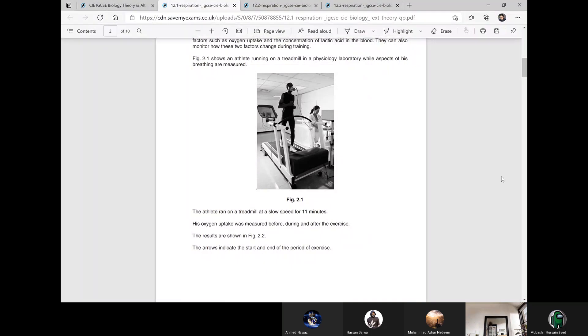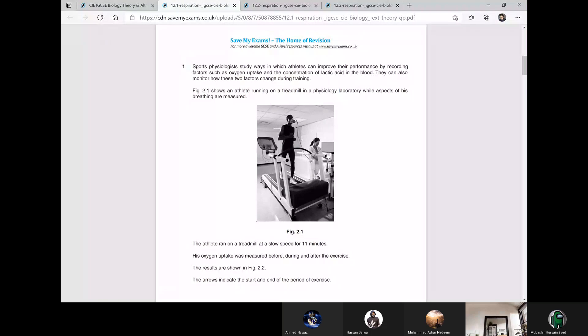Let's start this one. Sports physiologists study ways in which athletes can improve their performance by recording factors such as oxygen uptake and the concentration of lactic acid in the blood. They can also monitor how these two factors change during training. Figure 2.1 shows an athlete running on a treadmill in a physiology laboratory while aspects of breathing are measured.